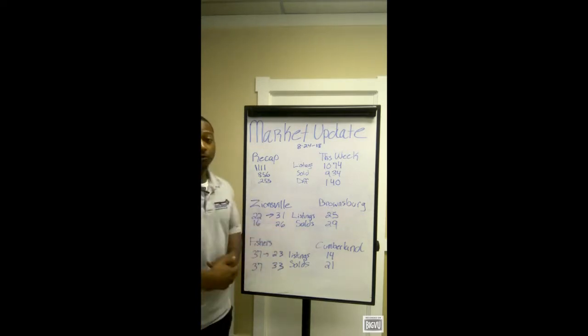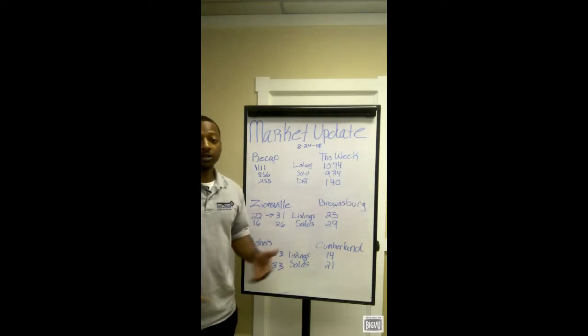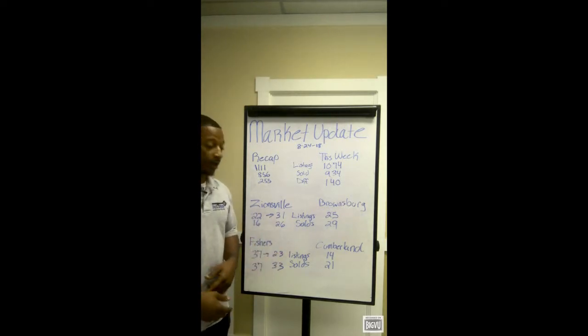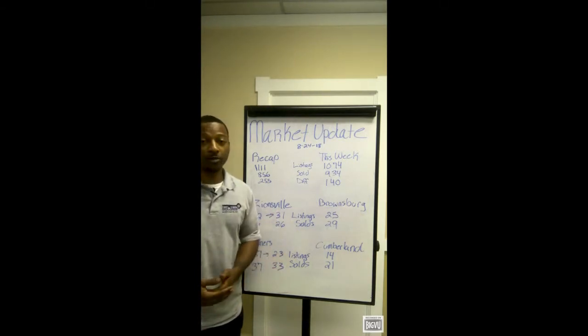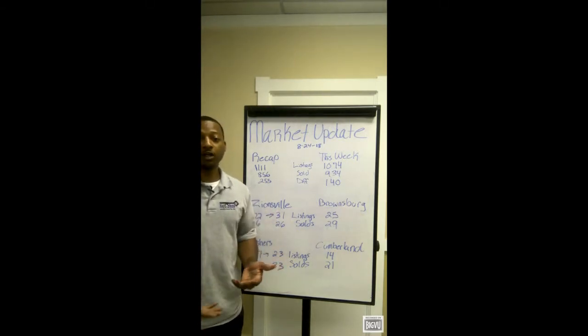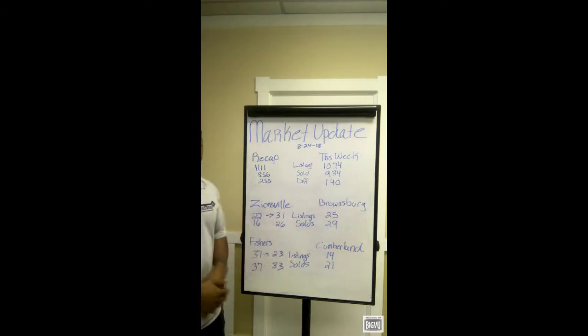So two weeks ago we left off with the Zionsville area, so we can jump right in and see where they are now. They actually had 22 listings come onto the market with 16 solds. Jumping to this week: 31 new listings with 26 new properties being sold. So it's pretty even in that area, not too much to discuss. So let's take a look at Fishers.